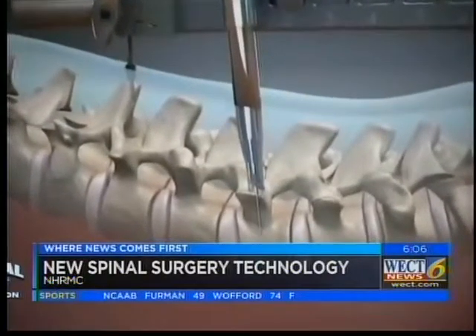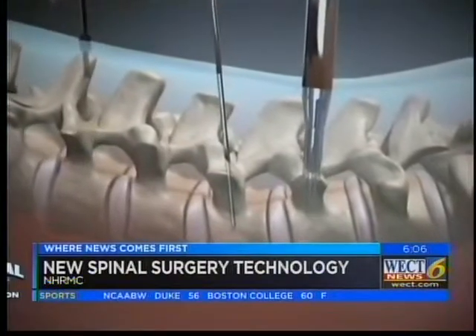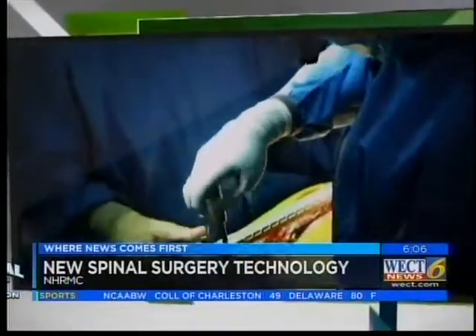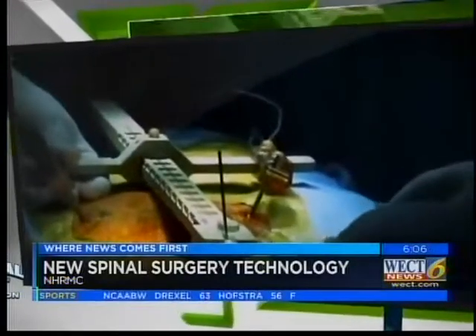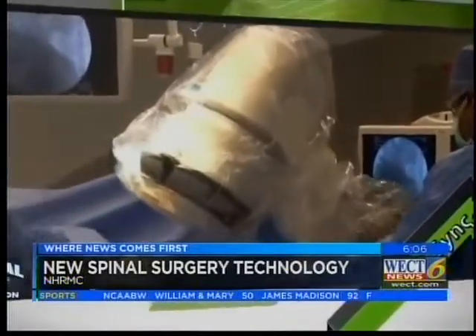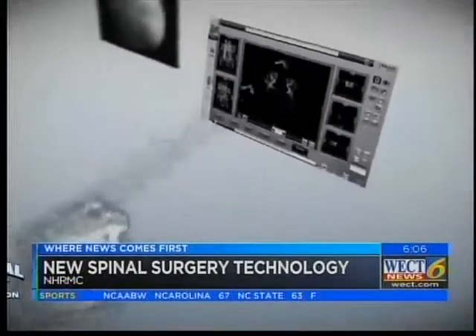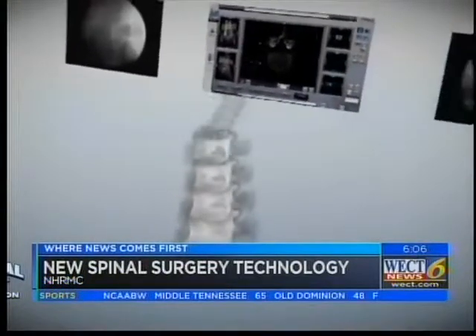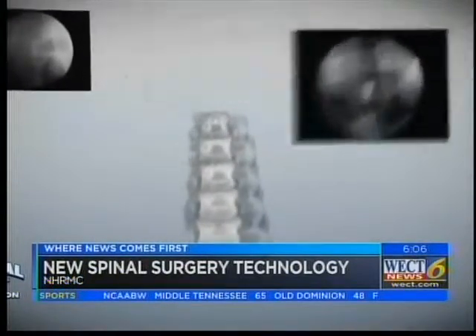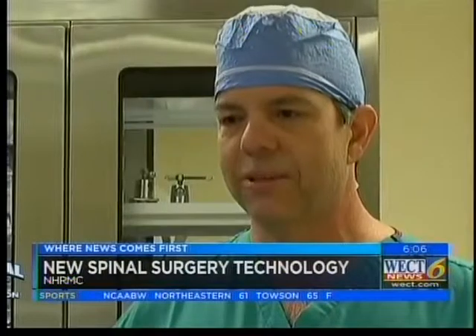It also allows us to do some things minimally invasively and put the screws in through tiny little holes. It's just very exciting for the patients here in southeastern North Carolina. I think the most exciting part for me is bringing the latest and greatest technology to our patients — the ability to do the things that we have been doing for years and years with much more precision and much less radiation is just awesome.